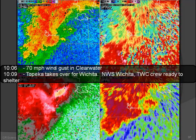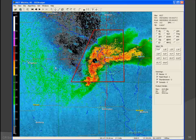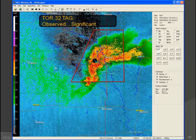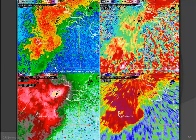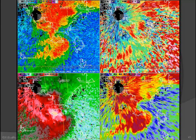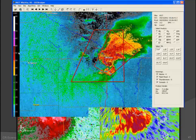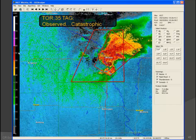At 10:09, Topeka took over for us and started issuing warnings. The Weather Channel crew sheltered with us in our shelter. We had a 70 mph wind gust in Clearwater just after that. The warning for Sedgwick County was reissued and extended — we went with observed significant — that was the last warning we issued until we took back over from Topeka. The radar shows the hook tracking toward Hayesville, just missing the airport to the south. At this time we don't believe there's any debris, although we did get a tornado report from emergency management.